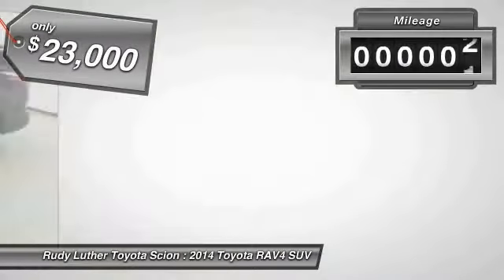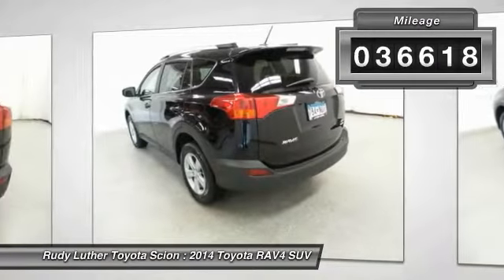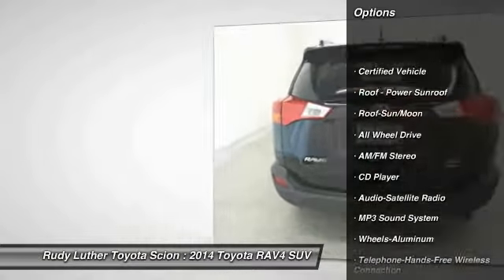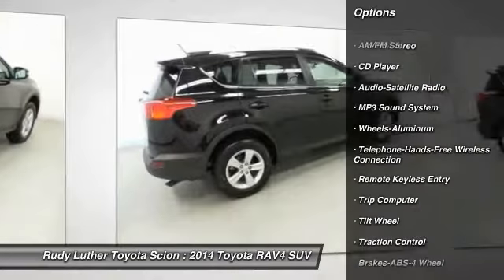This vehicle has less than 40,000 miles. Here are some of this vehicle's great options: anti-lock braking system, all-wheel drive, traction control, Bluetooth wireless data link for hands-free phone, moonroof, air conditioning.